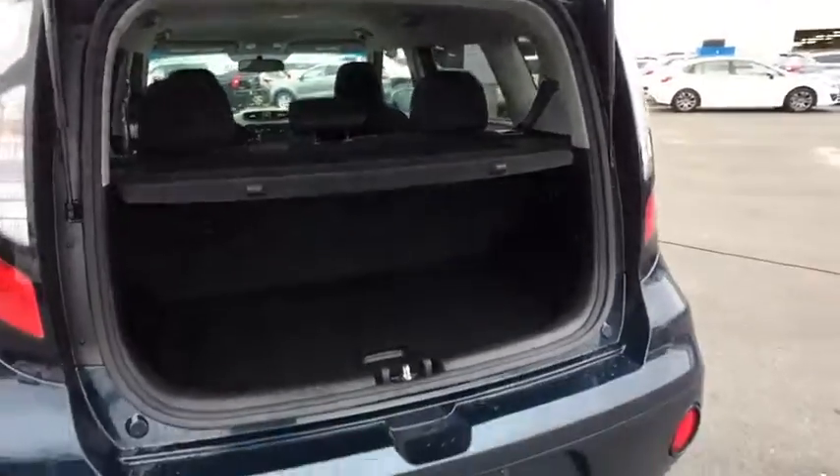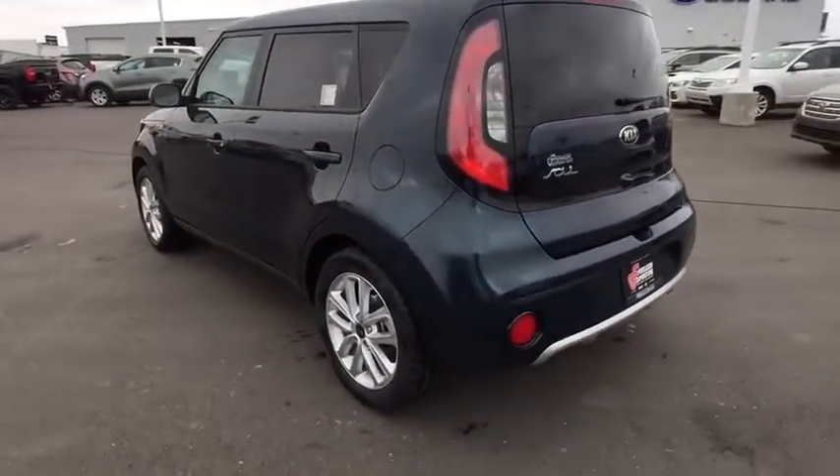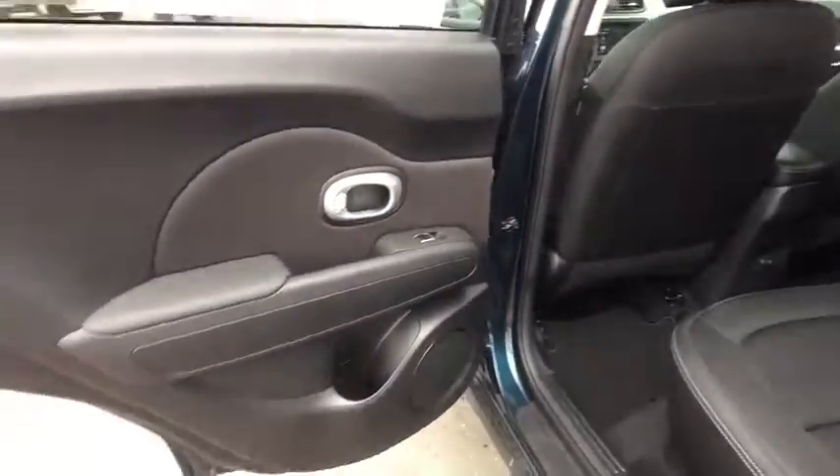Four-wheel disc brakes, aluminum wheels, cruise control, AM-FM stereo radio, climate control, rear defrost, front wheel drive, passenger airbag, MP3 player, bucket seats.